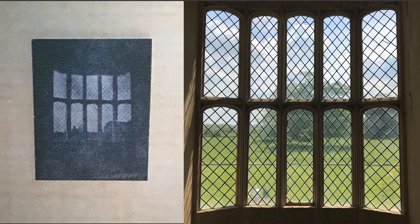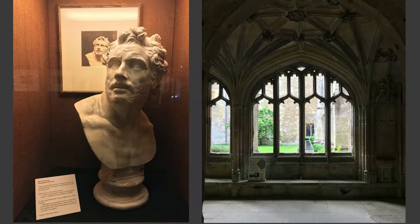If you go to Laycock Abbey today, you can see the actual window where Talbot made his very first in-camera photographic negative. This is what it looks like now. Laycock Abbey contains a museum about Talbot and his work and the world of early photography. You can also see various parts of the Abbey that are these days used for shooting film and television.